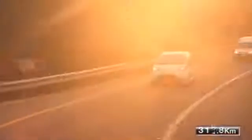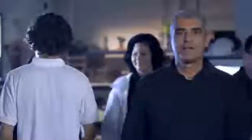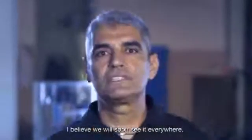Finergy's technology enables fully electric vehicles to travel without range limitation, refilling water every few hundred kilometers. This drive proves that metal air energy is real and closer to commercial use than ever. I believe we will soon see it everywhere.